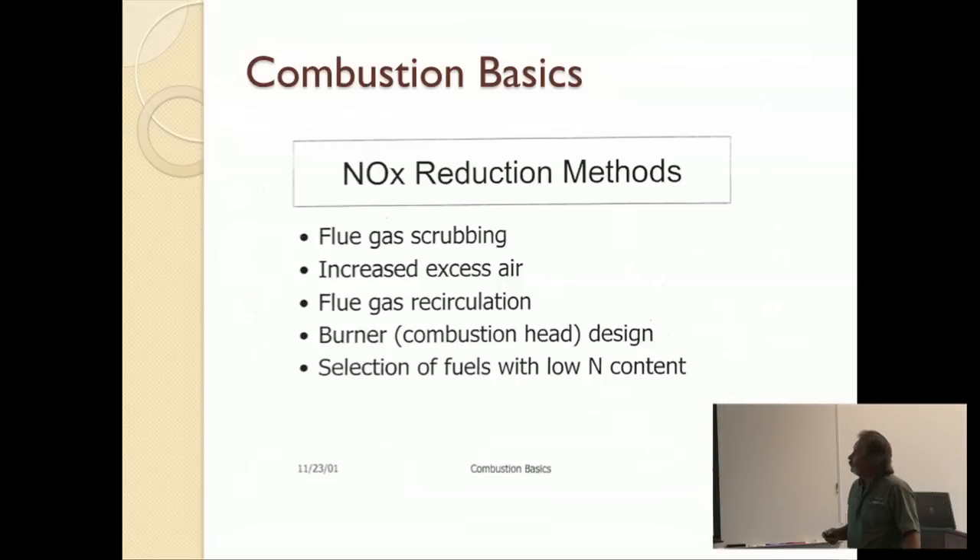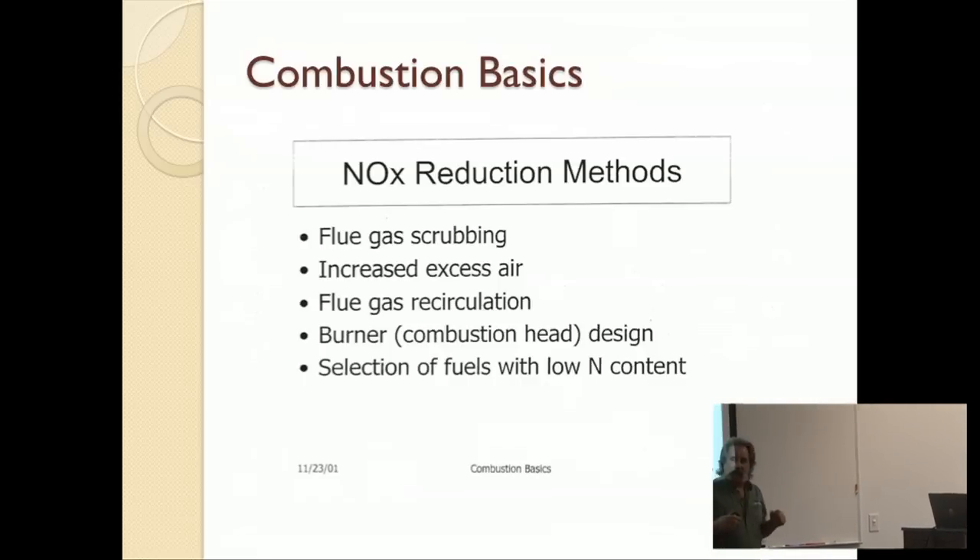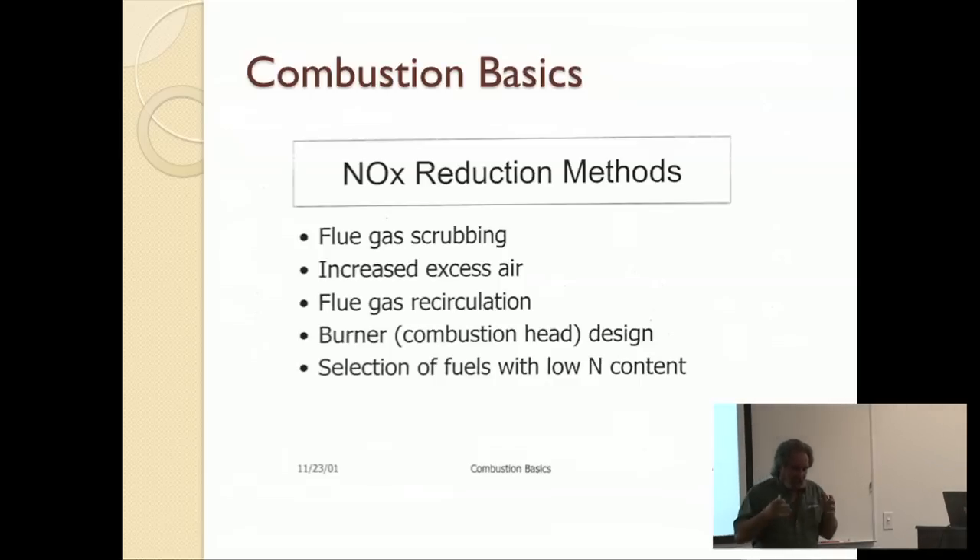That's flue gas scrubbing. You can also increase the excess air. When you're burning in a boiler or any kind of appliance that's burning, you're going to introduce air — it's one of the three components of combustion. You can put in a little more air than is necessary and that reduces some of the NOx. But you have to be careful, because otherwise you'll put in too much air, quench the flame, cool the flame, and get thermal NOx.